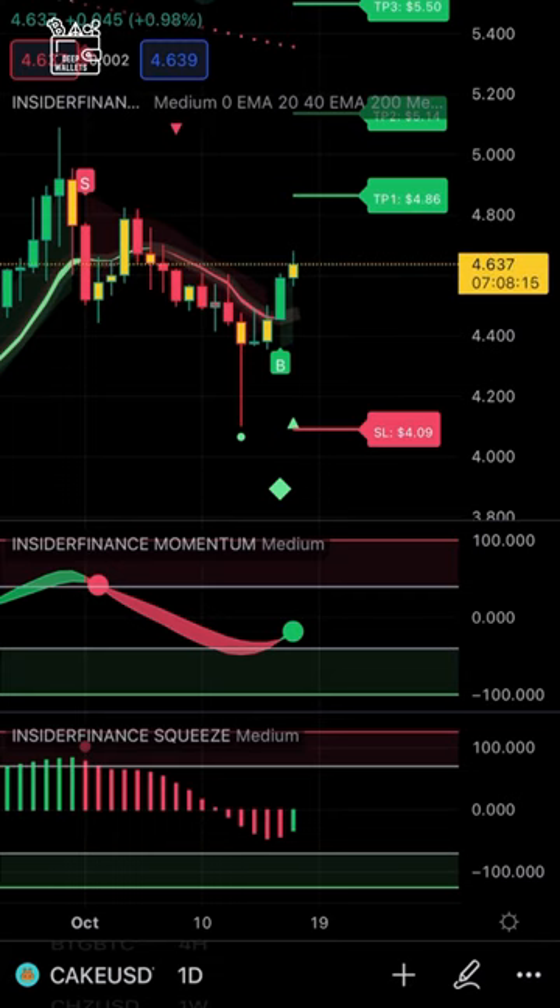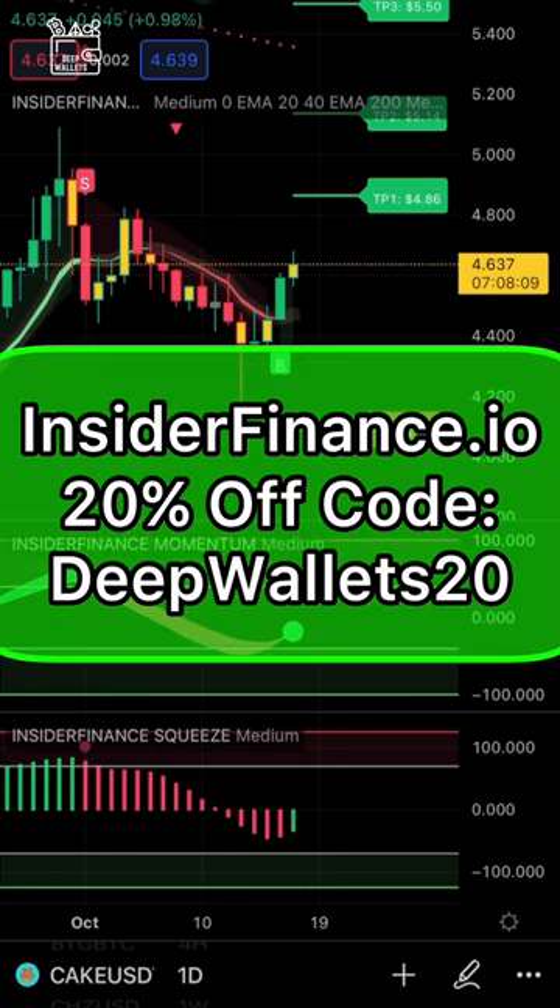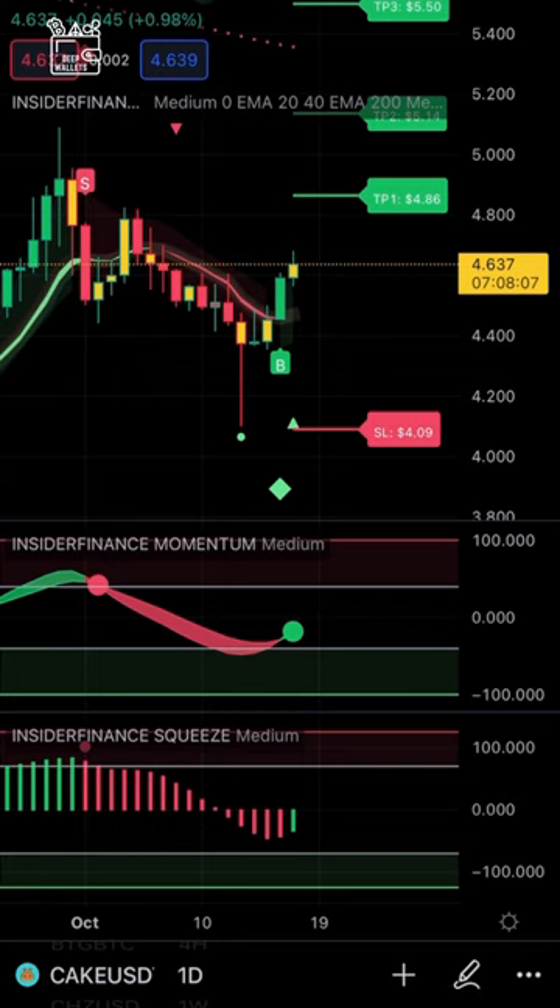So if you are currently trading Cake, take a look at entering in a long position. You can see our insider finance squeeze is also slowing down on the bear trend, and our momentum is now moving up. We have a green ribbon pointing to the upside. This is all a confirmation and confluence of all of our strategies put together to show you that we are currently in a strong buy on Cake.